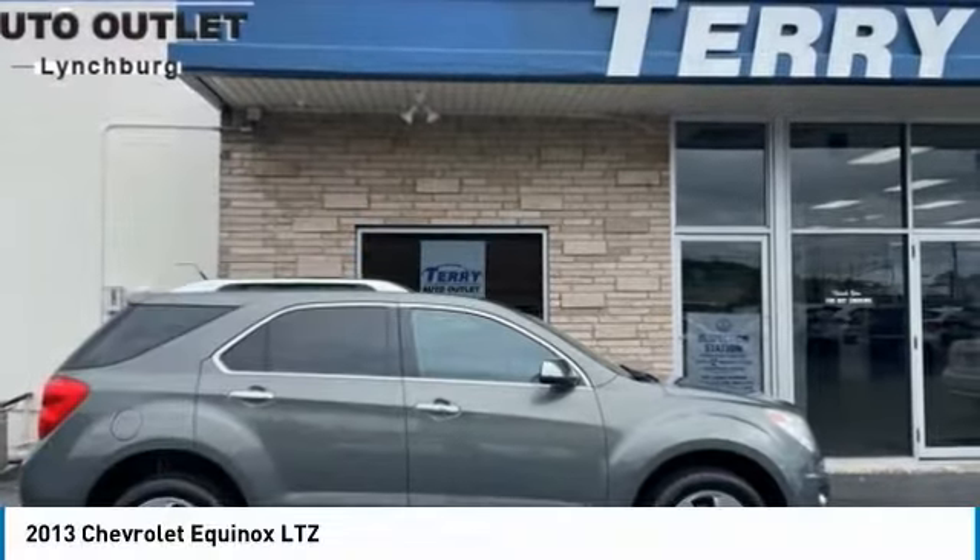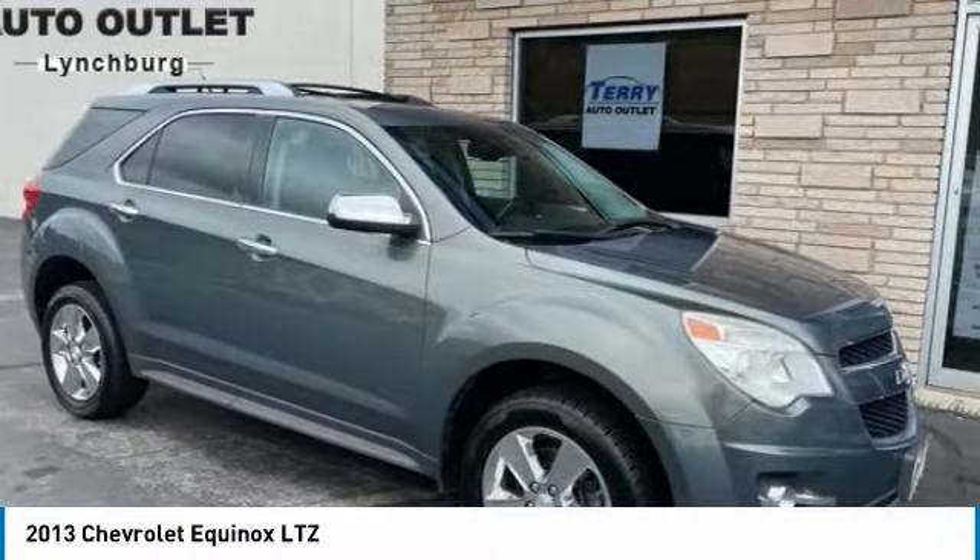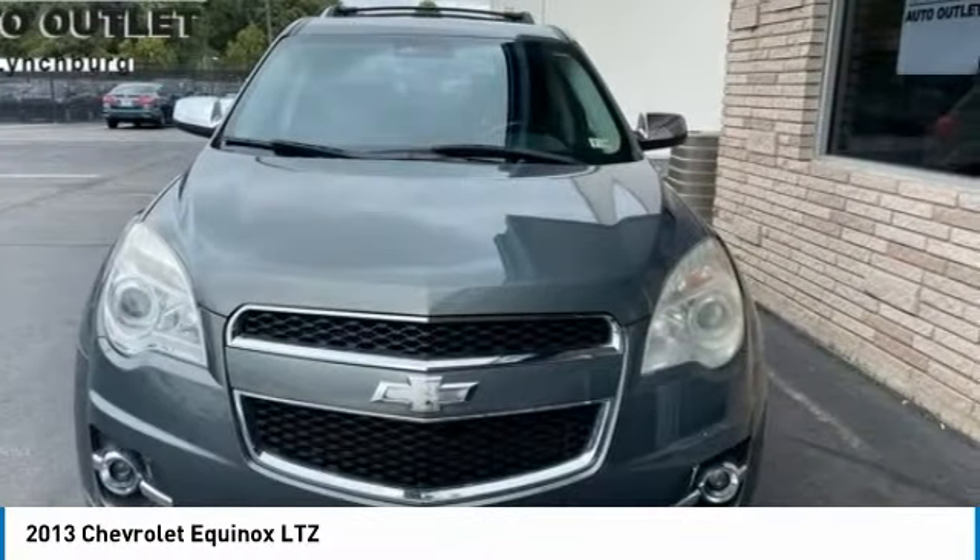2013 Equinox. Fuel efficiency, safety, and value equals the Chevy Equinox.